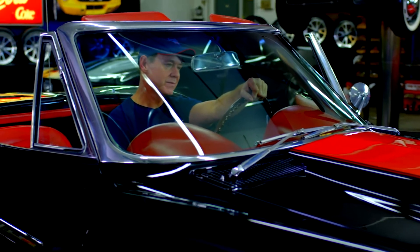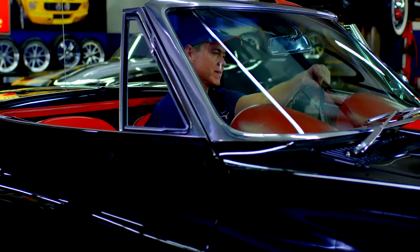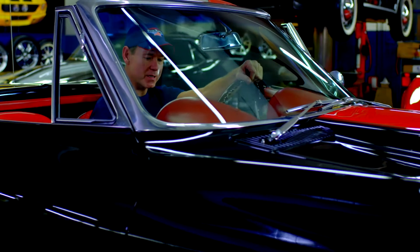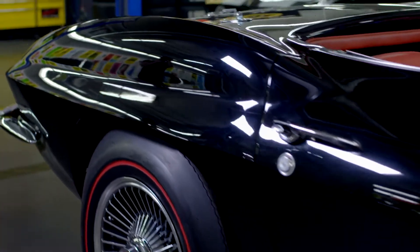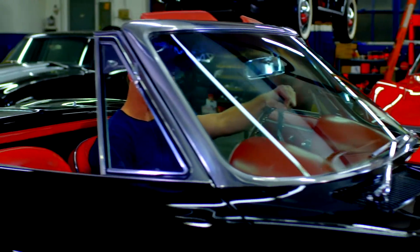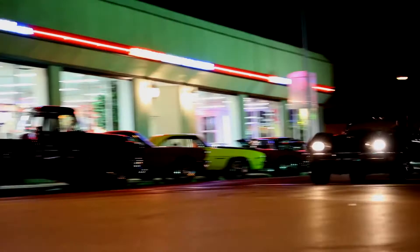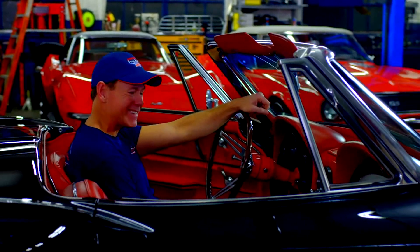I remember when I was a kid, hanging down at the Loop, snuck out of the house way past my bedtime, and I saw a jet black 1967 Street Beast. Red Stinger hood, red guts. That car peeled out around all four corners of that hood. All I could say is, damn.